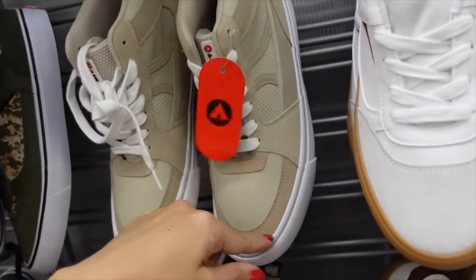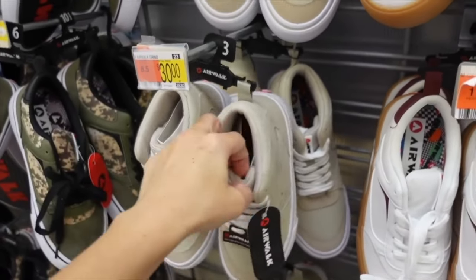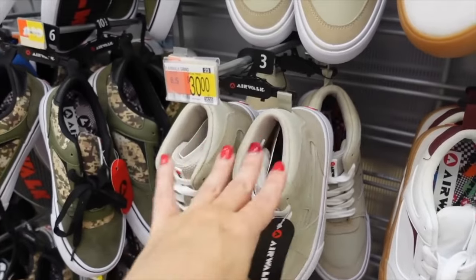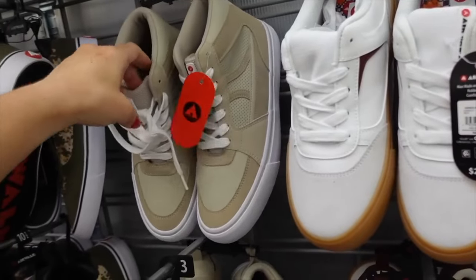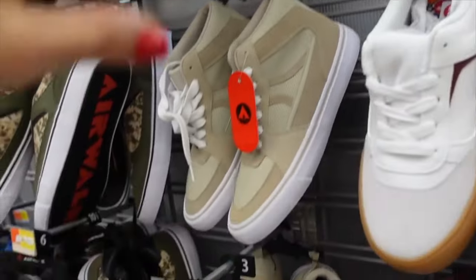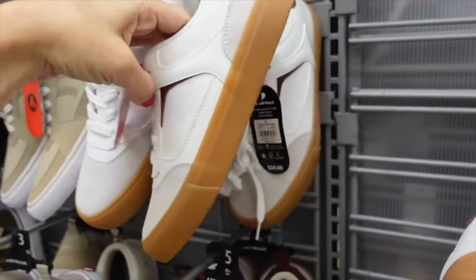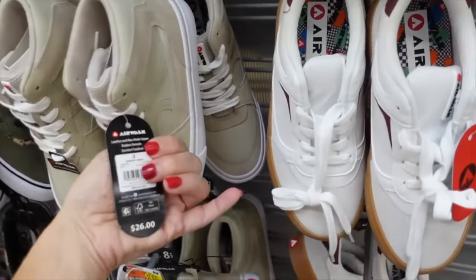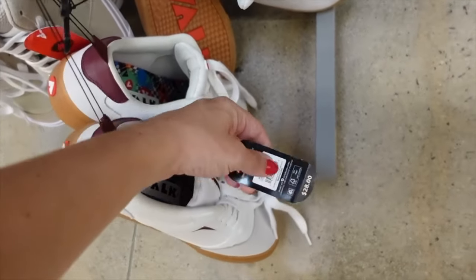These high-top Air Walk shoes have a rounded toe in a beige color. Size note: under size 8 goes with kids, above size 8 with men's — I'm a 10 so I get a men's 8.5. On sale for $18 in kids and men's. They have a rounded toe and canvas material. Kids low tops are $24, kids high tops $26, men's $28.